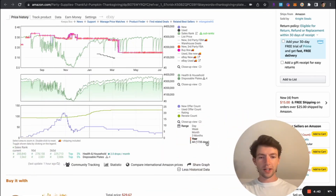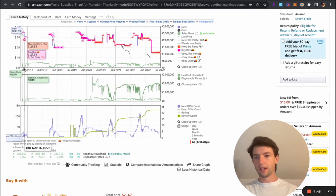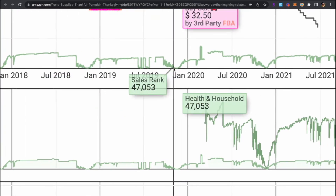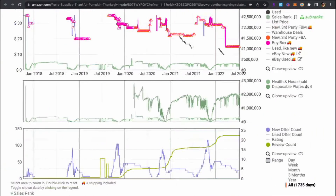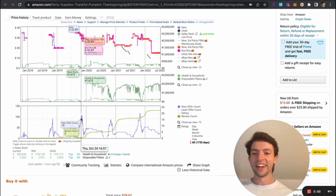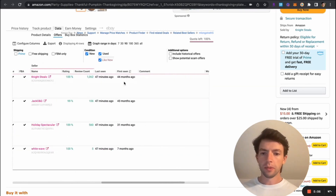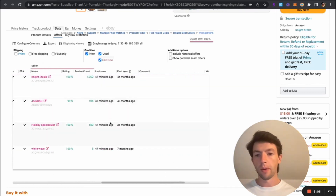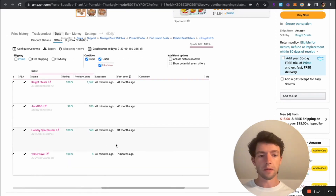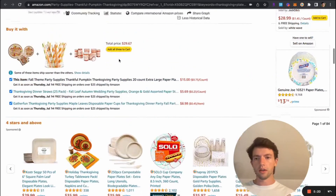Even more interesting — this product has been around for over four years. We can see what happens to the rank in November 2017, November 2018, November 2019, and so on. It is literally every single time. The offer count spikes up because some people are smart and only sell it that time of year. Looking at the data offers in Keepa, we can see all these sellers have been on it for a while and they all have pretty good review counts — it shows there's decent potential and that people are coming back to this every year.